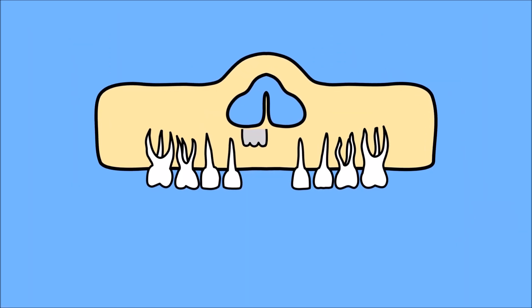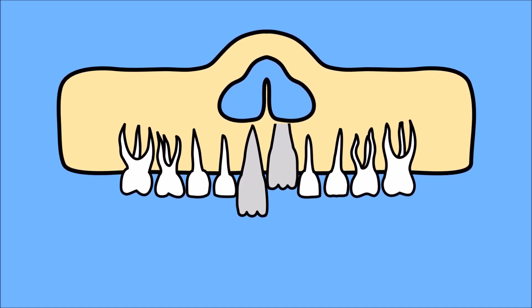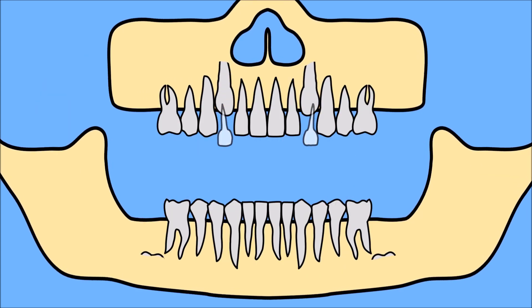Adult teeth are bigger and tend to be less white than baby teeth. When they first come out, adult teeth have pronounced ridges because they haven't been used for biting and chewing yet. After losing all of your baby teeth, you should have 32 permanent adult teeth!